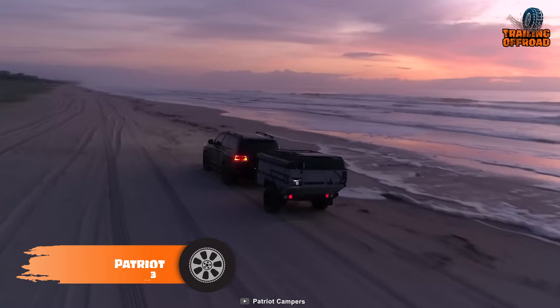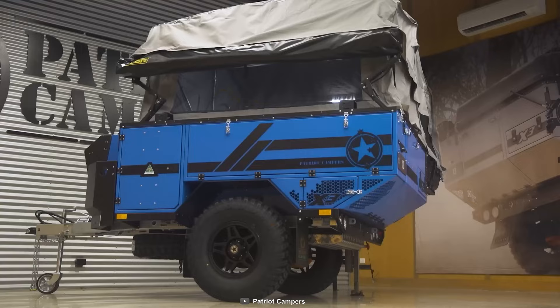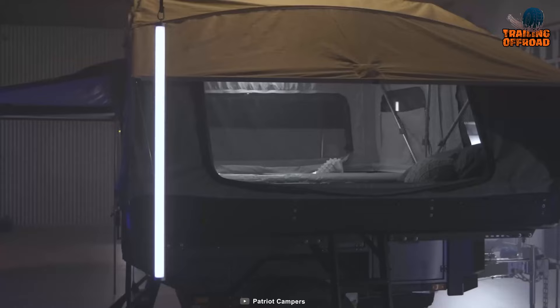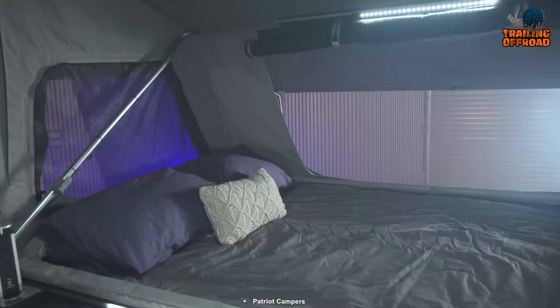Experience the ultimate off-road luxury with the Patriot X3, a competent camper from Patriot Campers built to rove over the toughest terrains. Boasting rugged construction and a luxurious design, the X3 is the perfect choice for your next adventure.